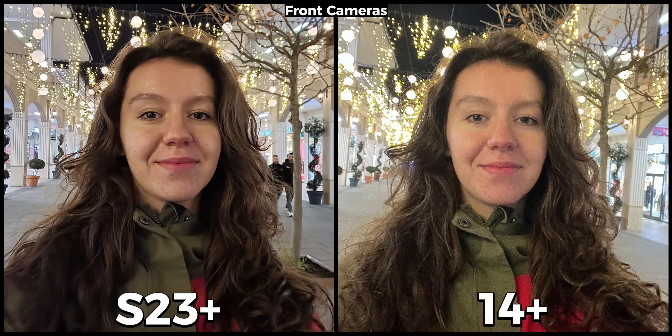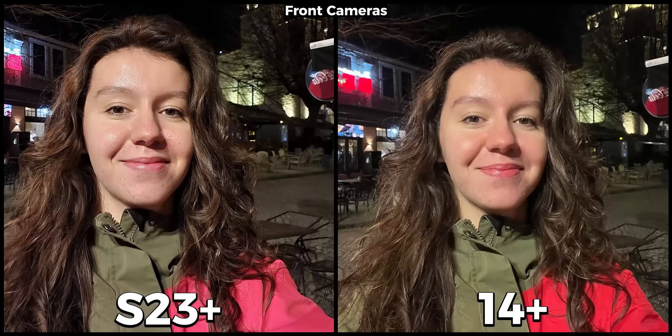Moving to low light — from now on every picture is taken with night mode enabled. In this first case her face has been well preserved on the Galaxy, while on the iPhone some of her details have been lost. The lights in the background have also been much better handled on the S23 Plus. The iPhone makes a comeback on the next scene by keeping her natural skin colors. The S23 Plus is also really good, but she doesn't look as natural. Overall I would say that the new Galaxy is doing a fantastic job, and it is much better compared to previous versions.